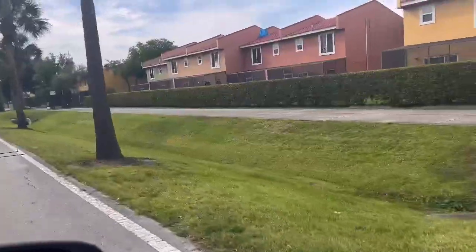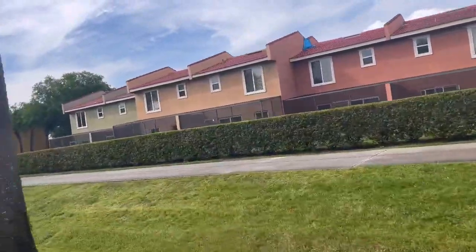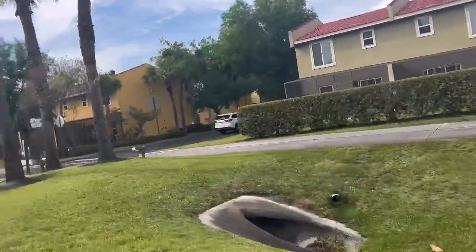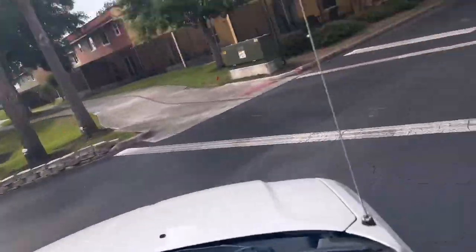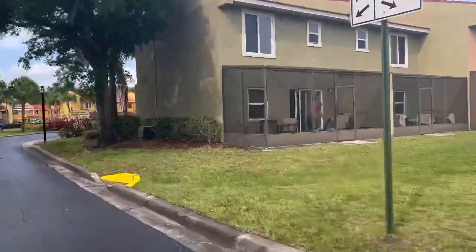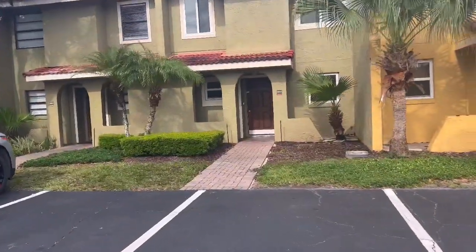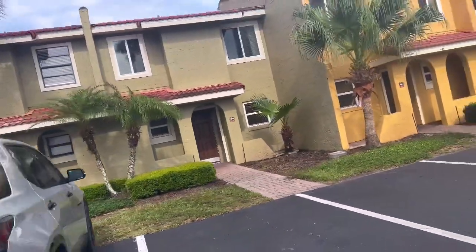We just got the keys — they didn't have the key ready so now we're gonna find which one is the room we're staying at. These are the numbers so I'm gonna show you guys once I get there. It's right here — this is where we're gonna be at. I'm gonna show you guys once we go in.